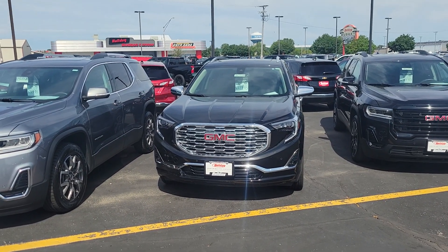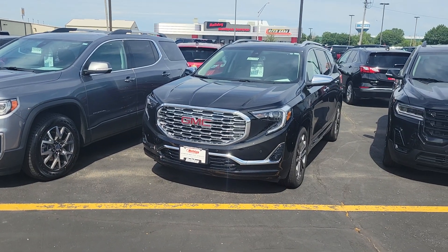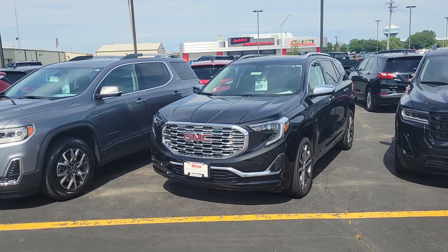Good morning Tony! Joe Gruzzi here at Holiday GM in Fond du Lac, Wisconsin. We're easily located on the corner of 41 and 23.